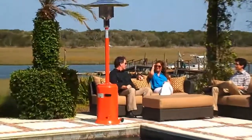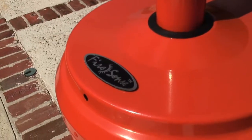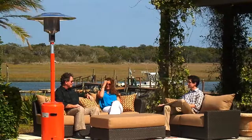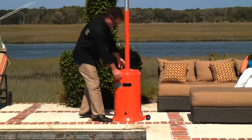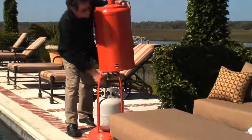Enjoy your patio in all seasons with this attractive Tuscan orange gas patio heater from FireSense. This 46,000 BTU heater creates wonderful warmth that is effective up to a 9 foot radius. The heater uses a standard 20 pound LP gas cylinder, which is not included with your purchase.